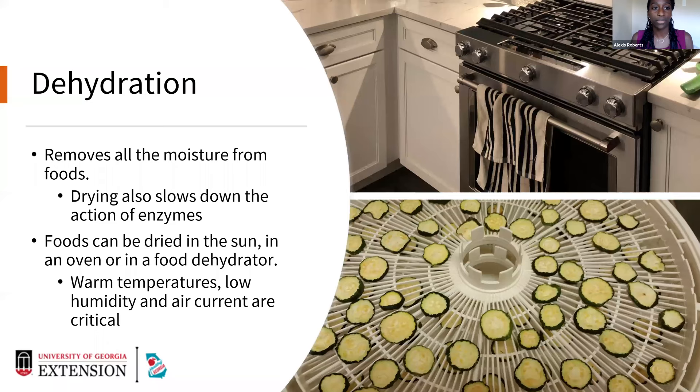If the oven temperature is higher than 140 degrees, you may be cooking your foods. You can open your oven a little bit to create some air circulation. Drying food in the oven is going to take two times as long as in a food dehydrator. In a food dehydrator, there are vents and a fan at the bottom, giving really good air circulation and low humidity, which dries our foods much better. So you can definitely dry foods in the oven, but it will take a little bit longer.